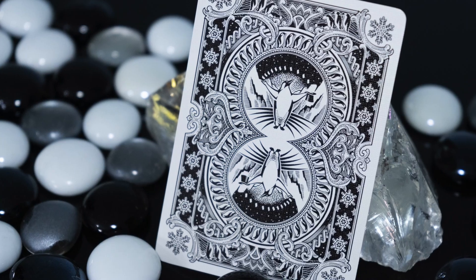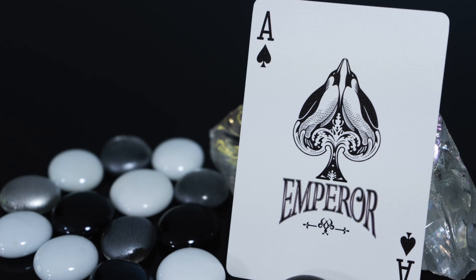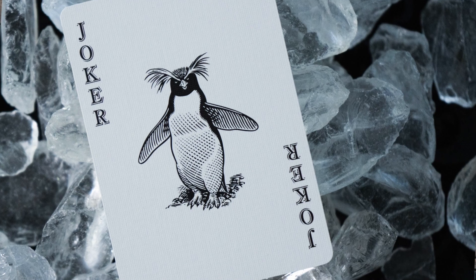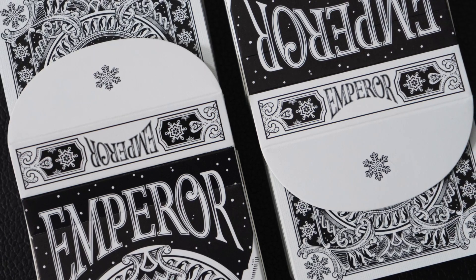We have a custom back design, ace of spades, joker, tuck box, and foil seal. The faces are classic for familiarity and compatibility. This first edition version was printed by Expert Playing Card on classic stock at their Taiwan factory. The cards handle and fan amazingly — they're traditionally cut and are great for Pharaoh shuffles.